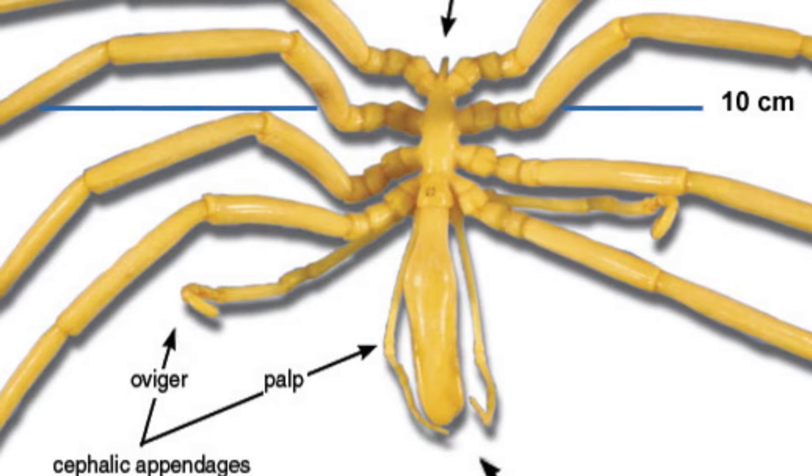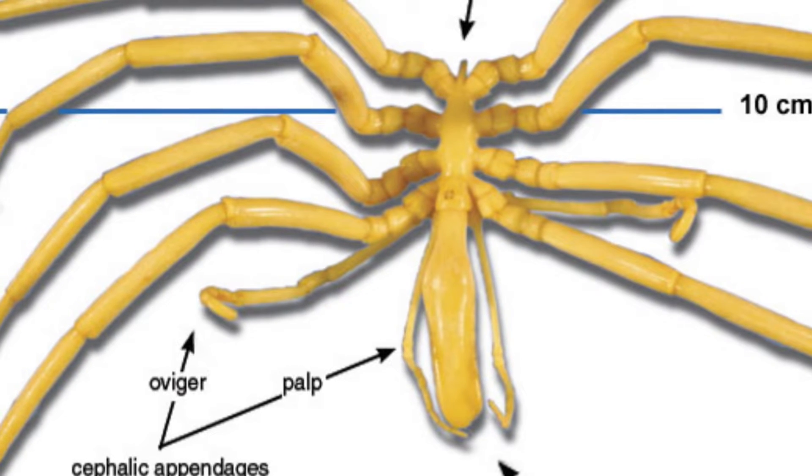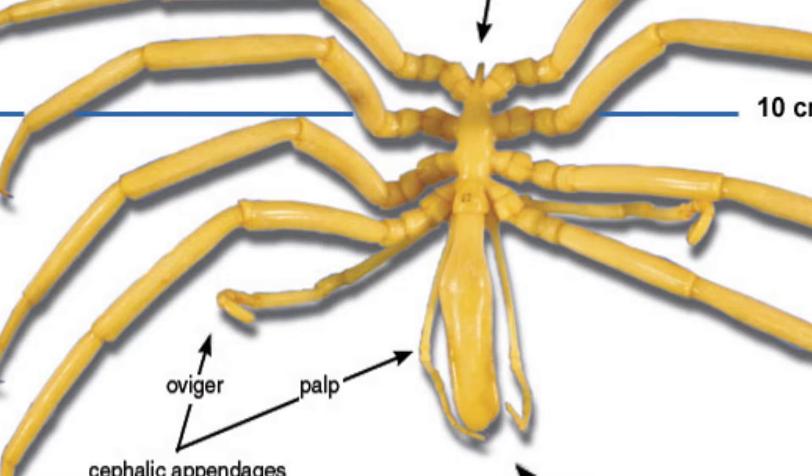The head has a long proboscis with a triangular opening that serves as a mouth, and several simple eyes on a central tubercle. The head also bears a pair of claws and a pair of special organs called ovagers, on which the eggs are carried. The legs also serve as part of the digestive system — adult pycnogonids suck the juice from soft-bodied invertebrates like sea anemones, and the path of digestion goes through their crazy long legs. MBARI researchers observed a giant sea spider clinging to the fleshy tentacle of a pom-pom anemone.